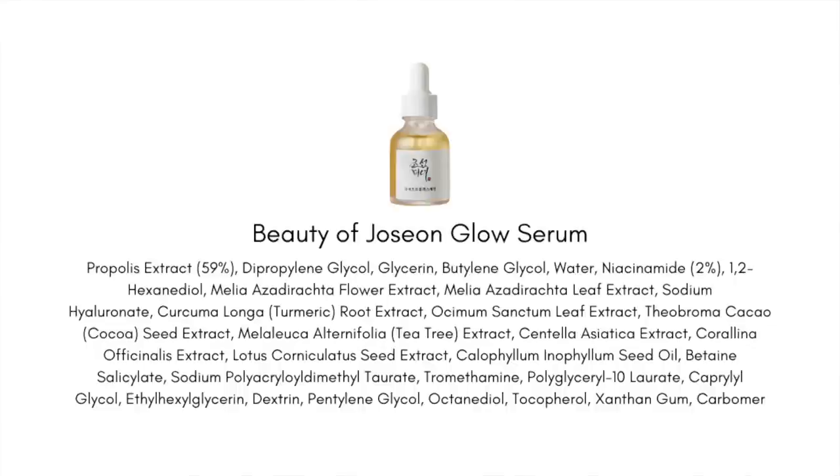My number one pick from Beauty of Joseon is the Glow Serum Propolis Plus Niacinamide. I had a really hard time picking because I think Beauty of Joseon's serums are some of the best quality and most affordable serums in K-beauty today — I simply picked the one I personally use the most. This formula is really geared towards people who get inflammation, breakouts, redness, and those who, after breakouts and pimples, are left with dark marks they're looking to fade. It uses propolis — 60% here — for its beautiful anti-inflammation, wound-healing, and antibacterial abilities, plus 2% niacinamide to help fade hyperpigmentation.